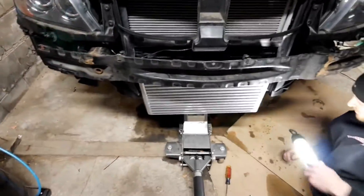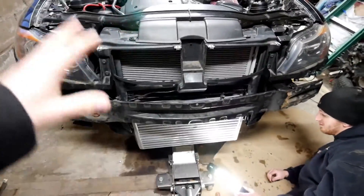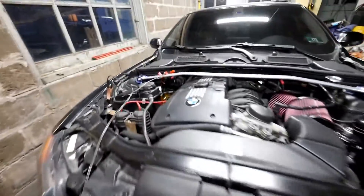Now we have to drive it to make sure it works. But first we gotta put the intercooler back on with the two screws — and hey, you don't need a bumper, it's got lights. I lost a screw... found it. All right.